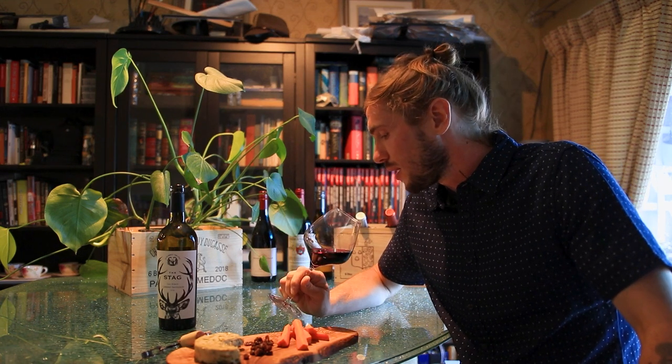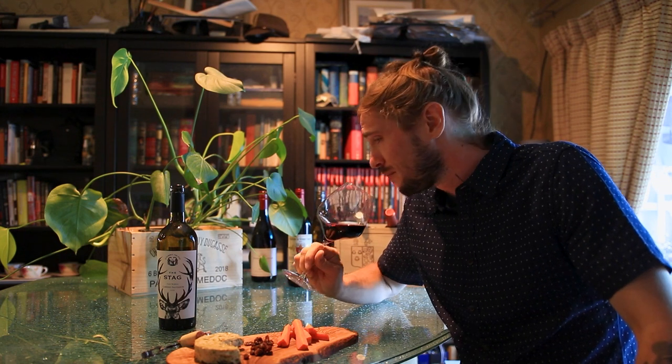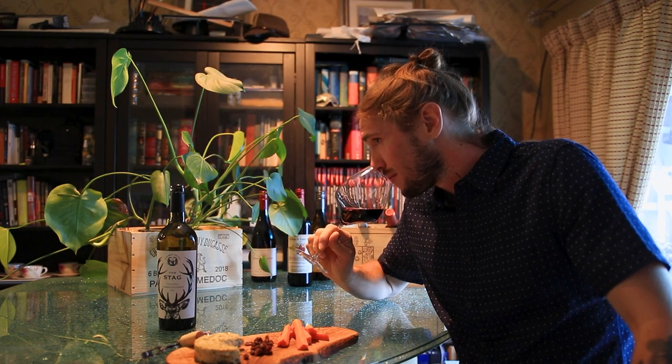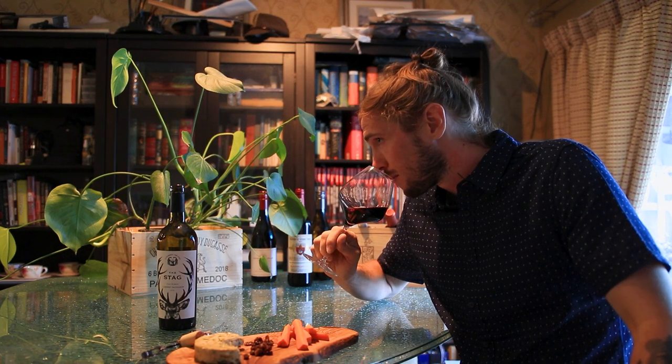You definitely get an overwhelming amount of oak on the nose, with some nice vanilla and just a hint of cinnamon. As far as fruit goes, I smell the cherry that they're referring to, as well as the plum, but I also get licorice.